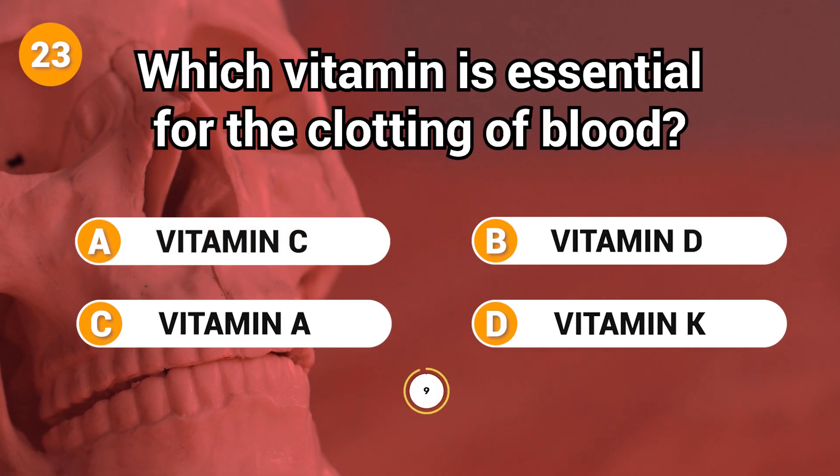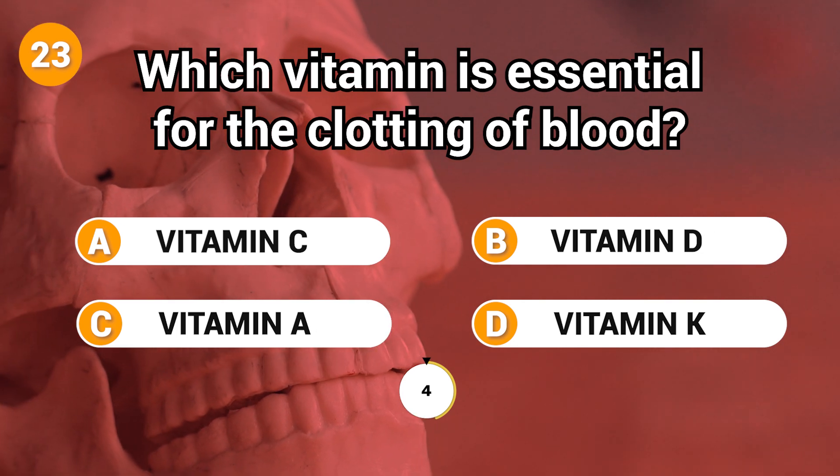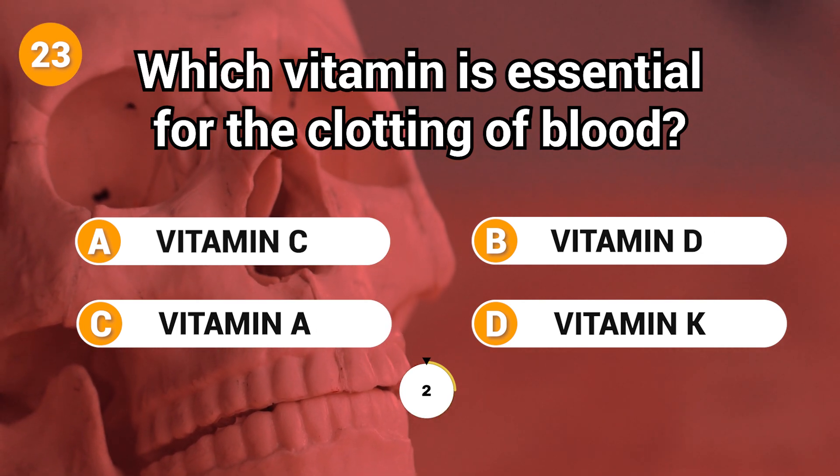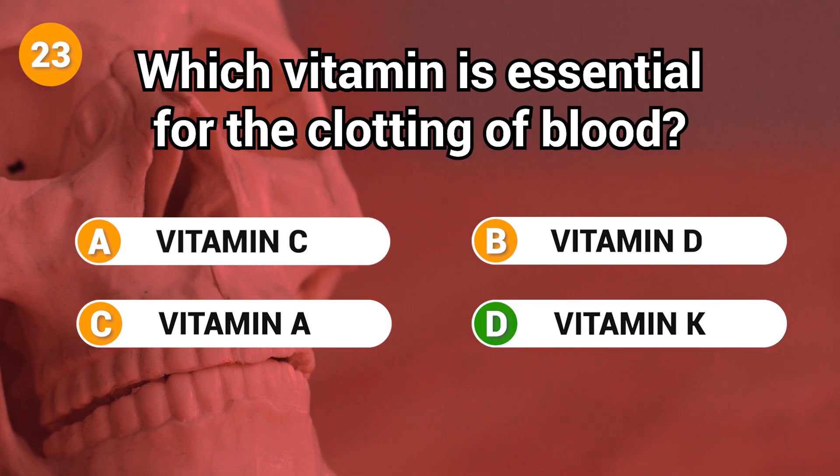Which vitamin is essential for the clotting of blood? Answer: D. Vitamin K.